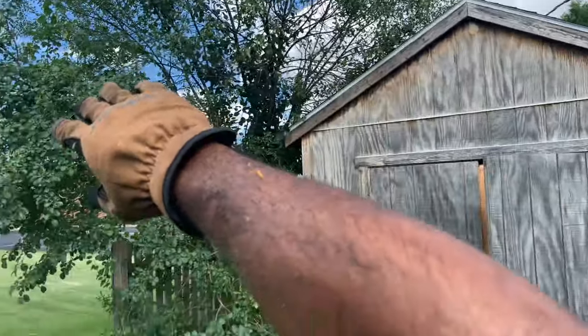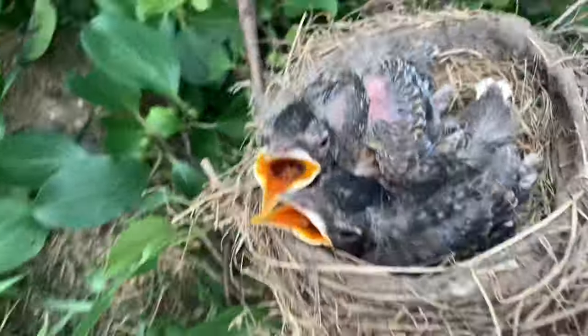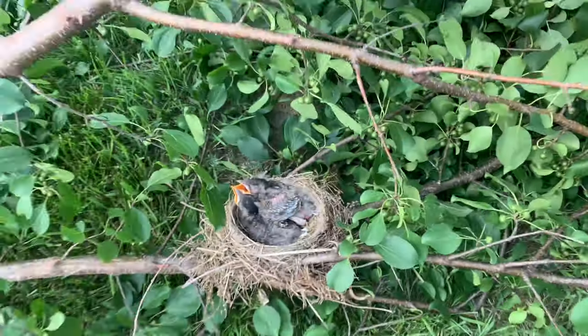All right, guys, so I was cutting down a tree, and look — look at the baby birds. Hello, it's your mama. Tweet tweet. You guys are so cute. Look at the baby birds. Okay, back to work.